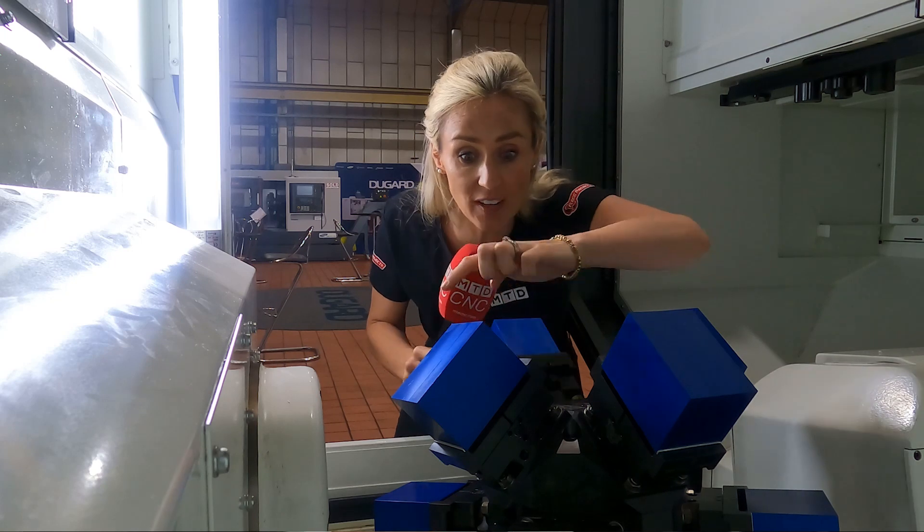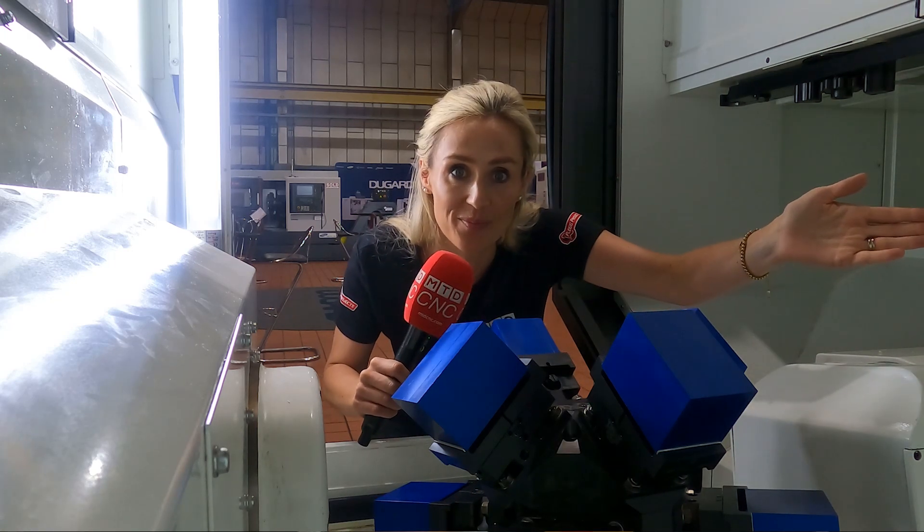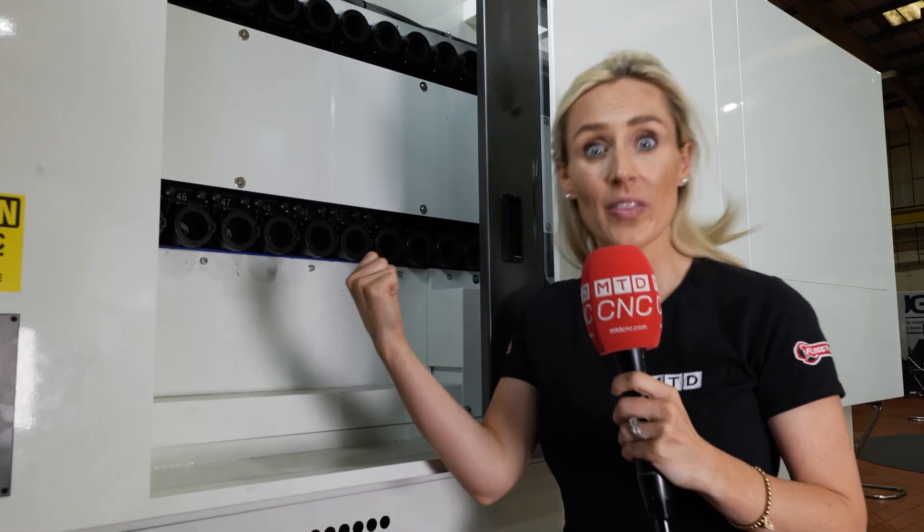One, two, three, four, five, six, seven, eight billets on the table in one go. And you can even load the tools from the side of the machine. That's a lot of time saved when they're 60.